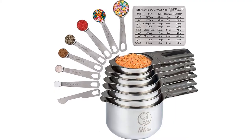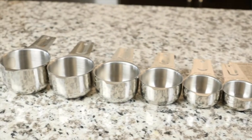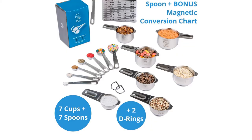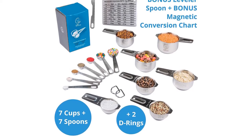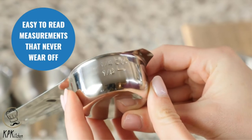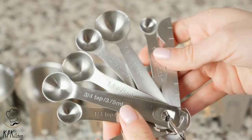Number two: stainless steel measuring cups and spoons set. Here is yet another optimal set that gives you everything you need and then some. This 14-piece set includes multiple cups, spoons, a leveler, and a measurement equivalent chart. These are made in one piece so you don't have to worry about handles falling apart or getting food stuck in the screws. The set also comes in six different sizes to make measuring easy, and they are dishwasher safe.